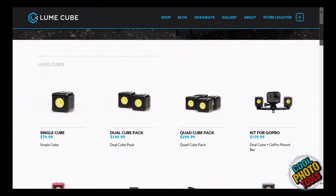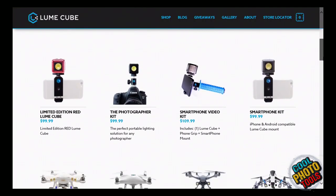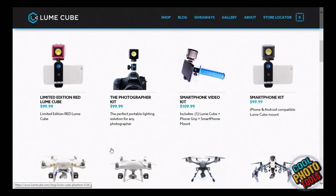Remember Manfrotto's Lumi? This is actually the Lume Cube — L-U-M-E — a different company entirely. This is the photographer kit at $100. It's a little LED light. That's a lot of money for a little LED, but it's supposedly a bright little LED.